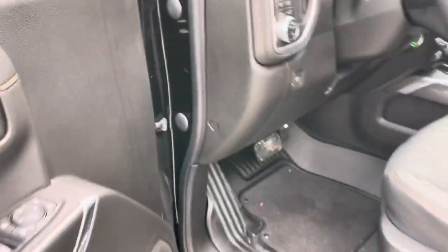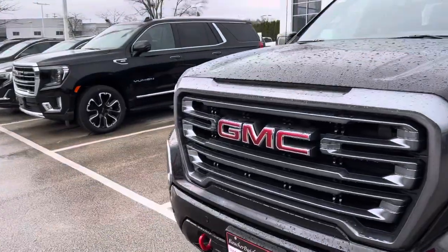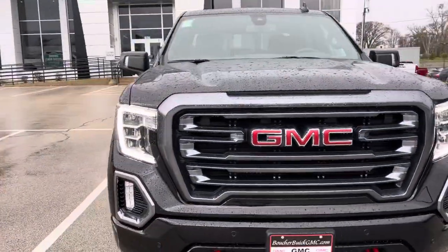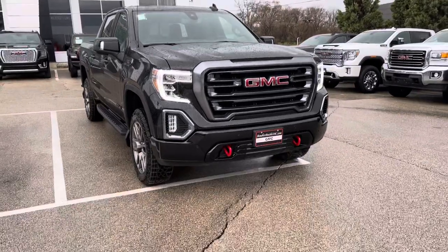Right now, these AT4 Carbon Pros are super hard to come by just because they haven't been available for order for most of the model year. So whenever you can, give us a call here at 262-409-2600 to set up a time to see this one in person.